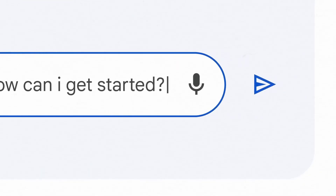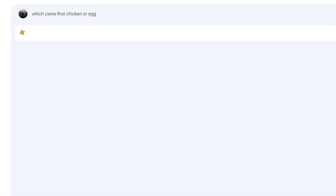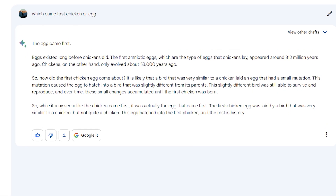You can play with this AI by asking it riddles and logical questions, or even confuse it by asking paradoxical questions like: which came first, the chicken or the egg?